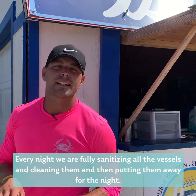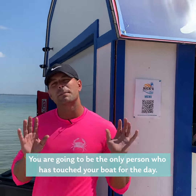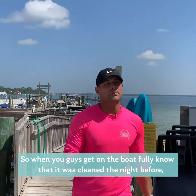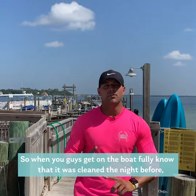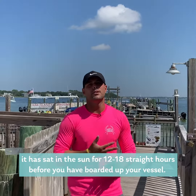Every night we are fully sanitizing all the vessels, cleaning them, and then putting them away for the night. You are going to be the only person who has touched your boat through the day. When you get on the boat, fully know that it was cleaned the night before and has sat in the sun for 12 to 18 straight hours before you have boarded your vessel.